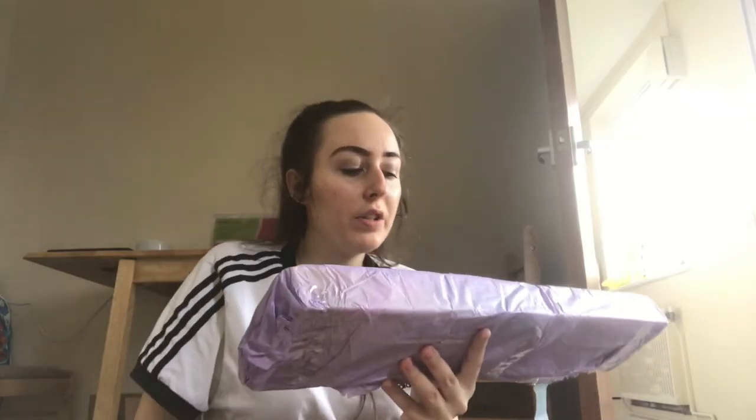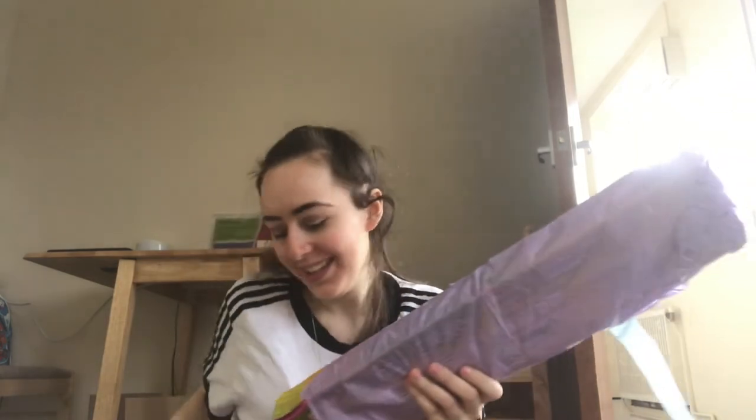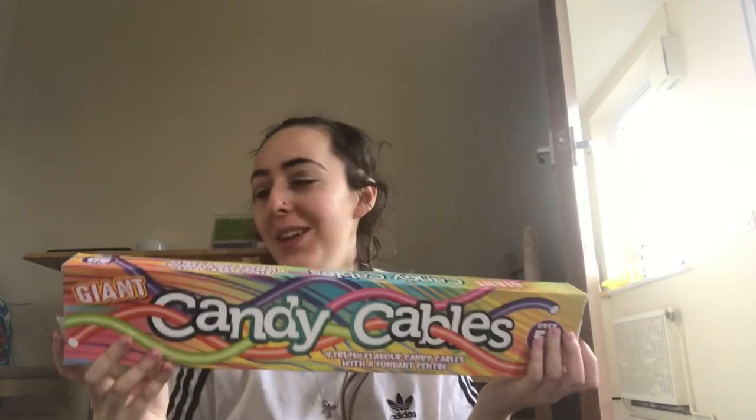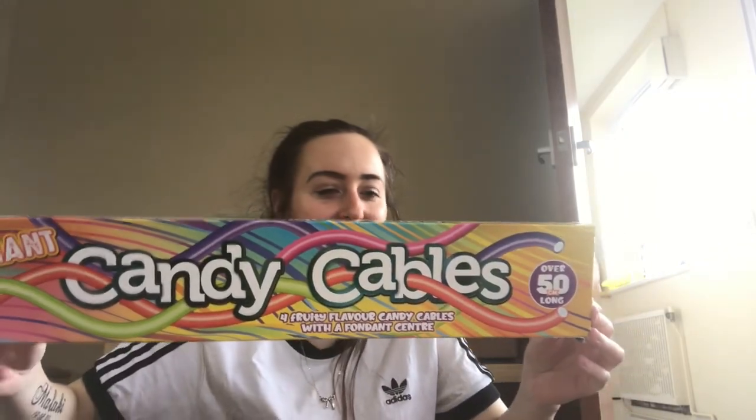Thank you Amy — something sweet for a sweet person. It's this long box — wow! It's a giant candy cable over 50 centimeters long, fruity flavor. This should last me a while — thank you Amy! Where did you get this stuff? That looks wicked — that'll go with the bath treats as well.